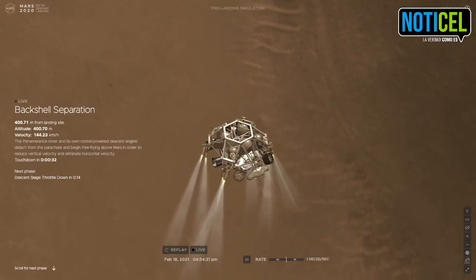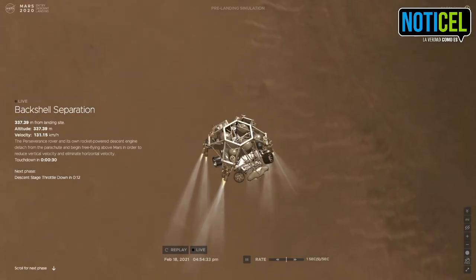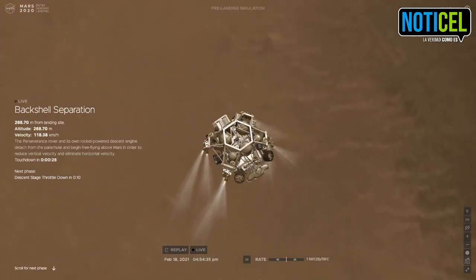We have confirmation that the backshell has separated. We are currently performing the divert maneuver. Current velocity is about 75 meters per second at an altitude of about a kilometer off the surface of Mars.